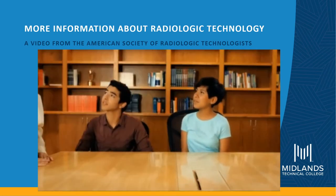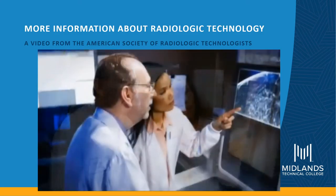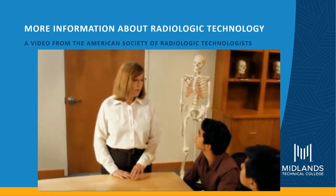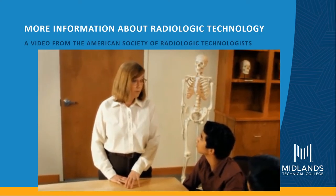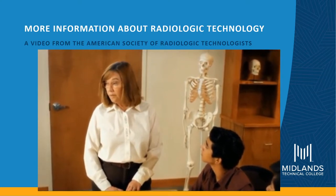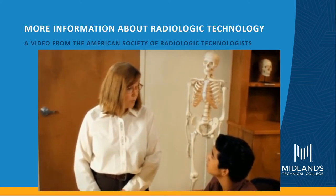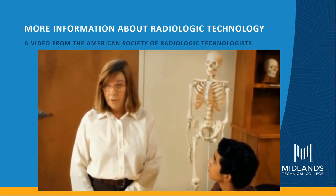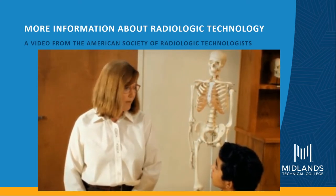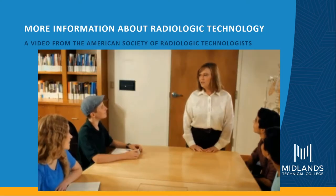Do you work closely with doctors? Yes, we do. A doctor will order a medical imaging exam and use those exams for diagnosis. We provide the image; they do the diagnosis and treatment. As radiologic technologists, providing a high-quality image is very important. We look to our schooling, our training, and the team approach with nurses and other technologists to provide patients with the best care.